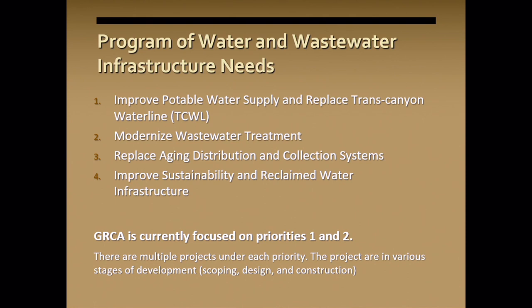We continue with that infrastructure improvement need. Right now, the park is primarily focusing on water and wastewater infrastructure. The pipeline is over 50 years old, and a lot of the underground infrastructure of the collection and distribution system dates back to the 1920s and 1930s. We have four different wastewater treatment plants here in the park: South Rim, Phantom Ranch, North Rim, and Desert View — all of varying ages.